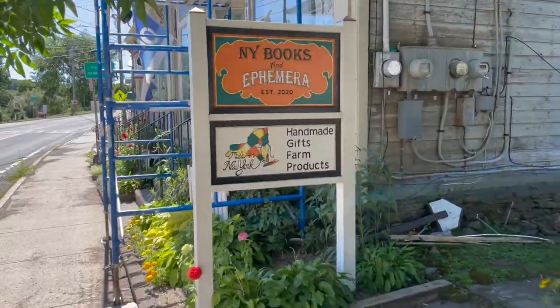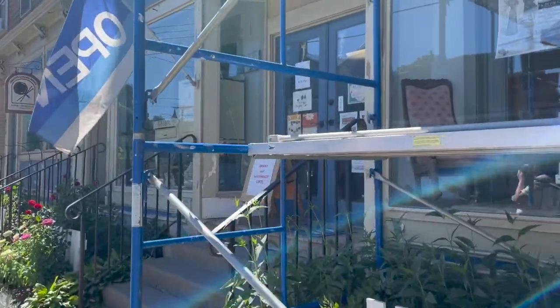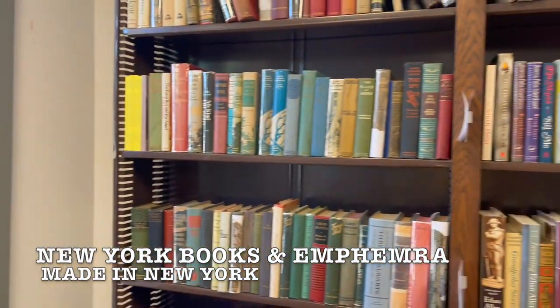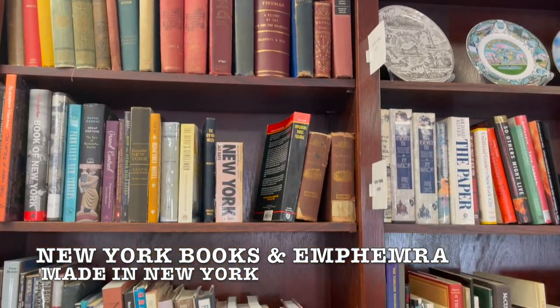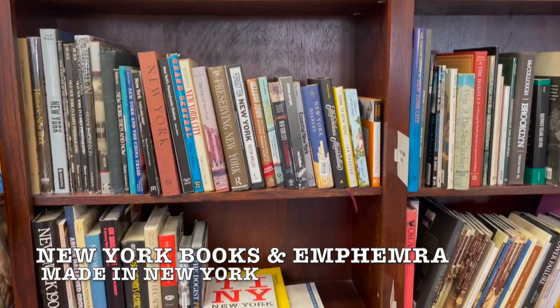The next building we went to was mainly New York Books and Ephemera, which by the name sells all books based in or about New York. It also sold local farmers' goods, and there was also Creative Corner Books in the shop, which specializes in cookbooks and crafting books such as quilting and crocheting.